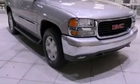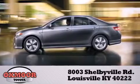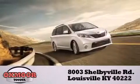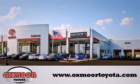Stop by today and test-drive this automobile for yourself. Oxmoor Toyota is conveniently located at 8003 Shelbyville Road. Visit our website and view our entire inventory online at www.oxmoortoyota.com.